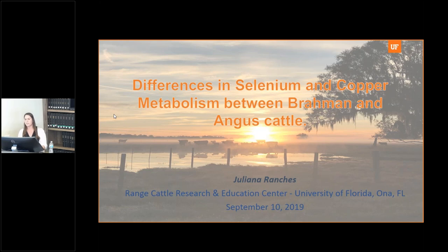In this presentation, I'll give a little overview of the importance of selenium and copper, then talk about the literature that has been published about differences in metabolism of copper and selenium in cattle, and then I'll jump into the results of my research.